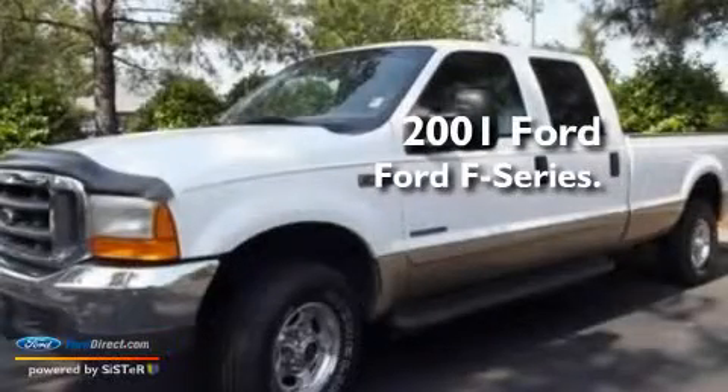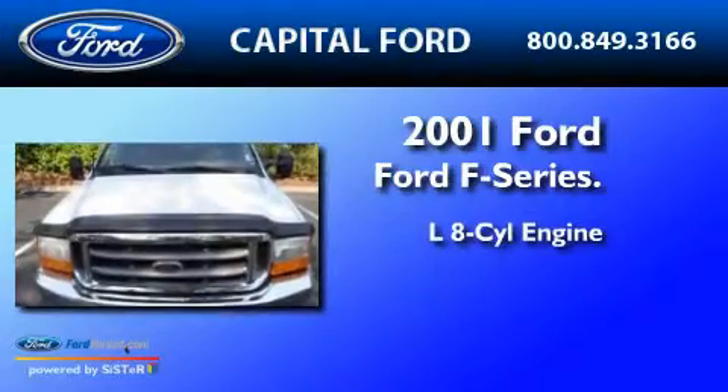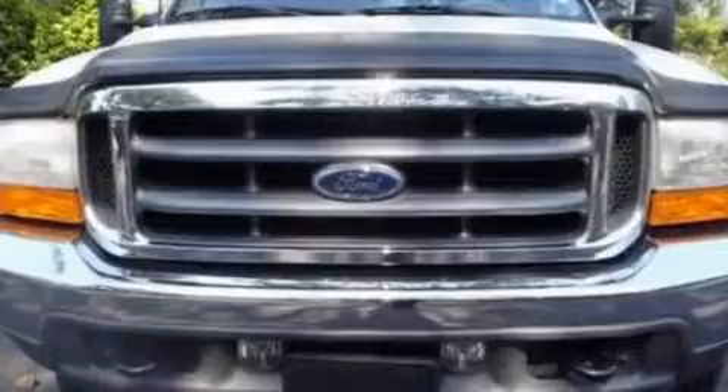This is a 2001 Ford F-250. It features a 7.3-liter, eight-cylinder engine, a four-speed automatic transmission, and four-wheel drive.